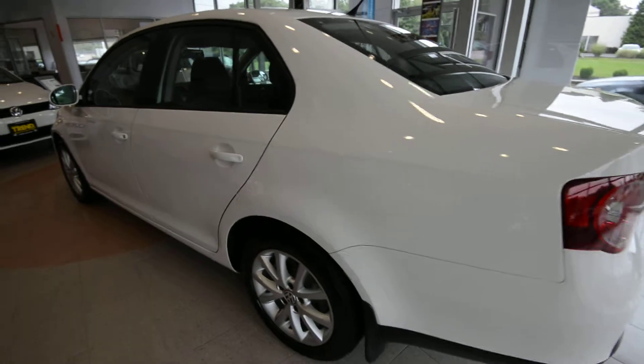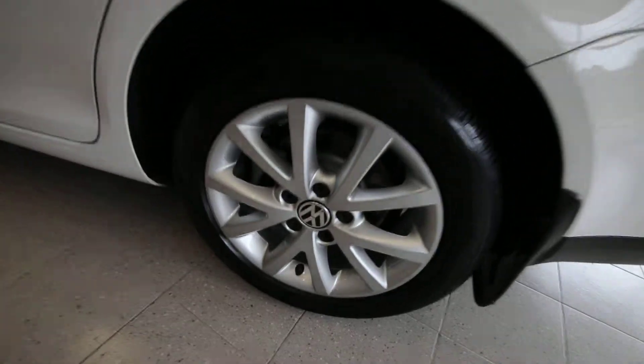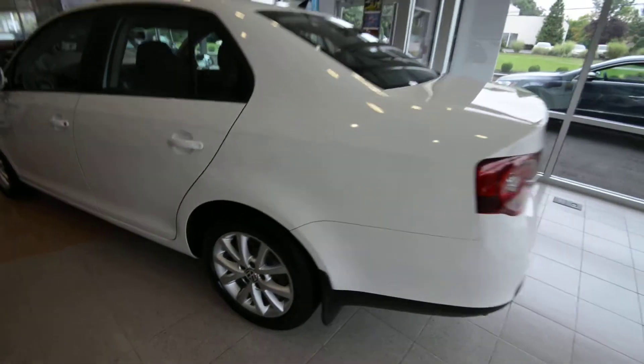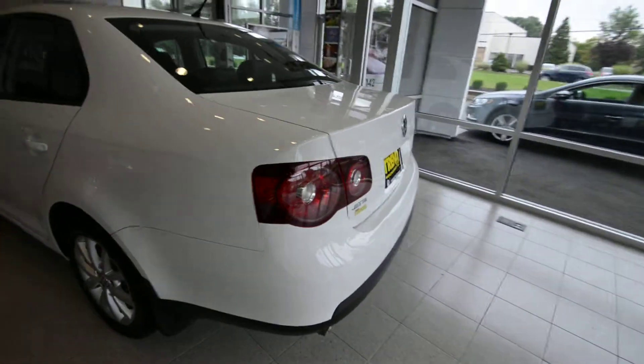So they took a Jetta S, they added alloy wheels from the SE and a couple of interior bits, and again, priced to sell.